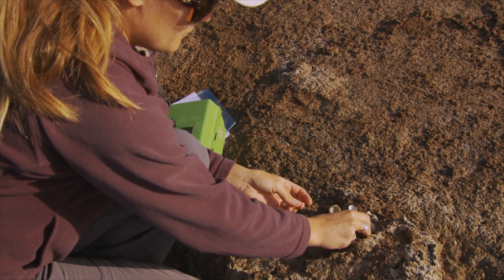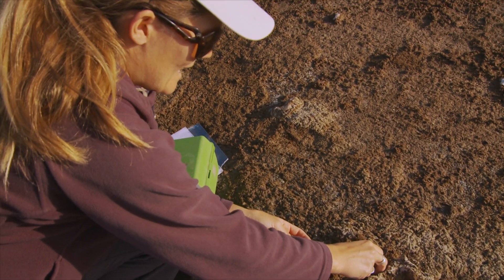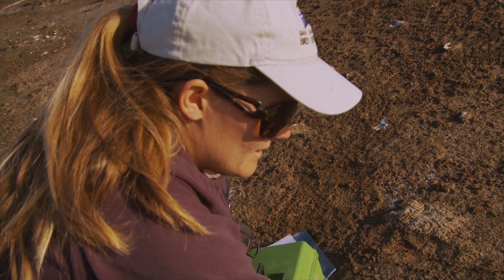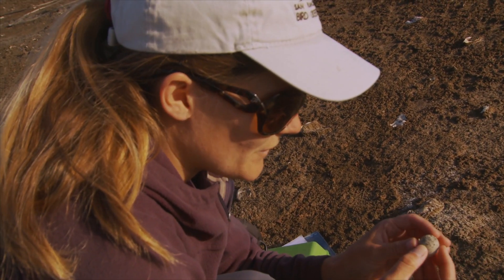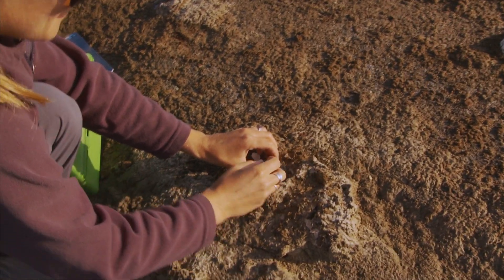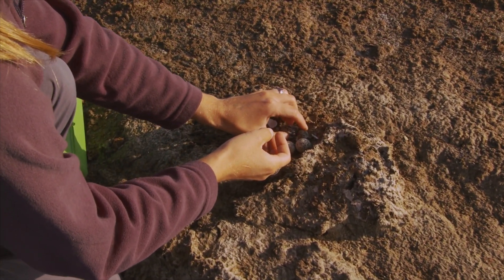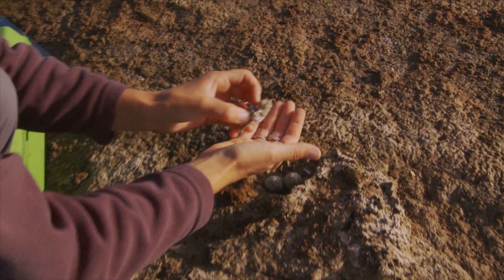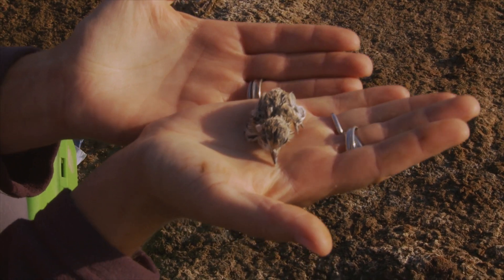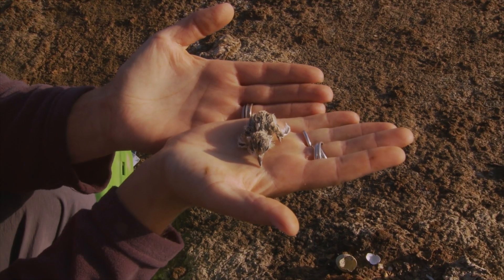The next two will hopefully hatch at some point today, and then we'll put color bands on them so we can see if they survive all the way to fledging. This is the tiny wet chick that just hatched. I usually wait a little bit longer before putting bands on the chick since it is just brand new and probably pretty tired from just hatching.